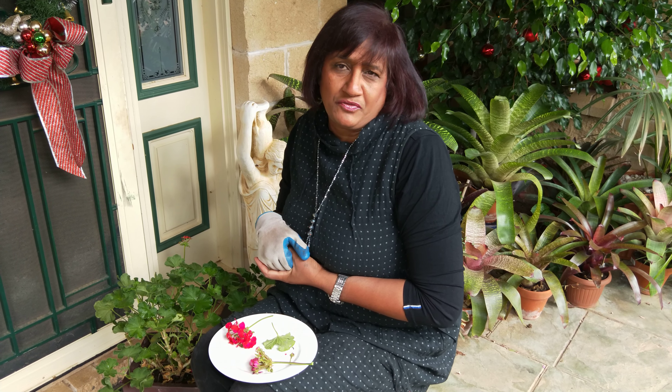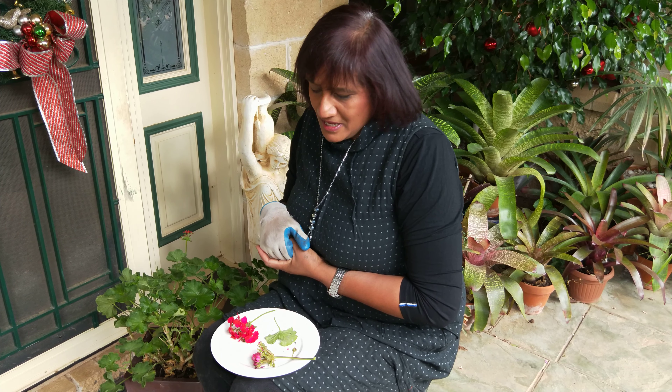Hi there, this is Susie back again with a very short video about pelargoniums that get devastated by insects — and more likely the insects I have captured here are caterpillars.